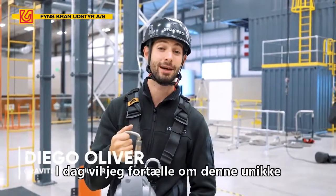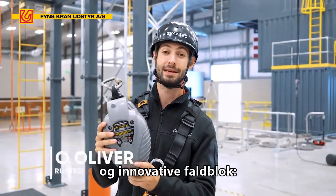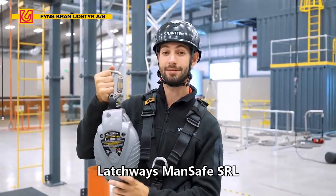Hey, this is Diego from Gravitech. Today I want to talk to you guys about this unique and innovative fall arrest system, the Latchways ManSafe SRL.